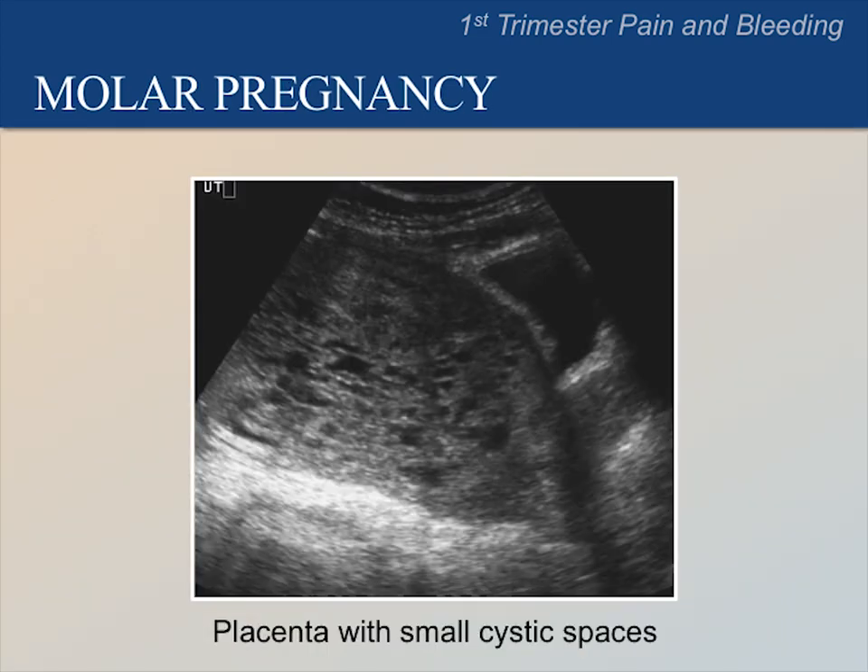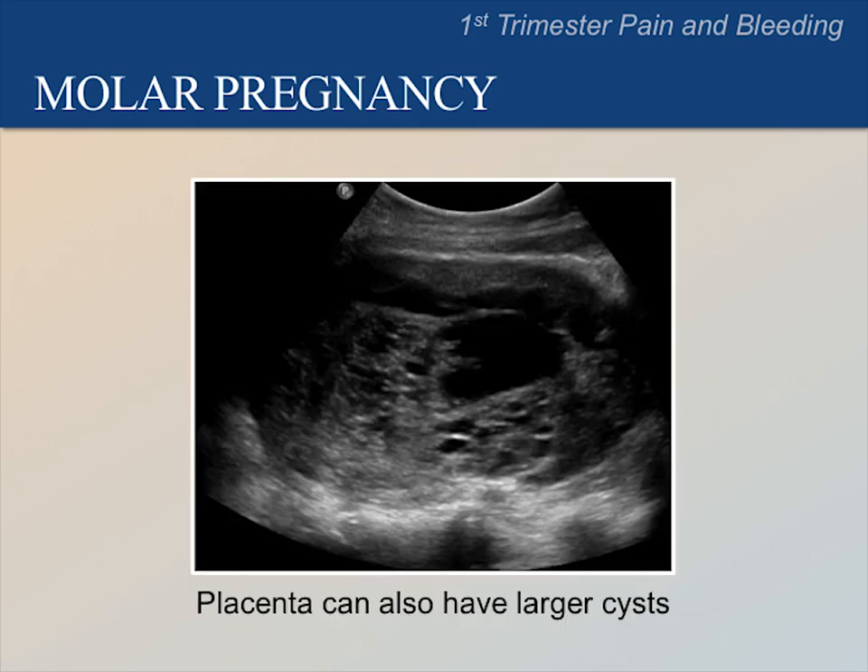Here is an ultrasound image of a molar pregnancy. We can see a uterus that contains several small cystic spaces in this image, which is typical of a molar pregnancy. Sometimes the placenta can have larger cysts, as we can see in this image, which is also consistent with a molar pregnancy.